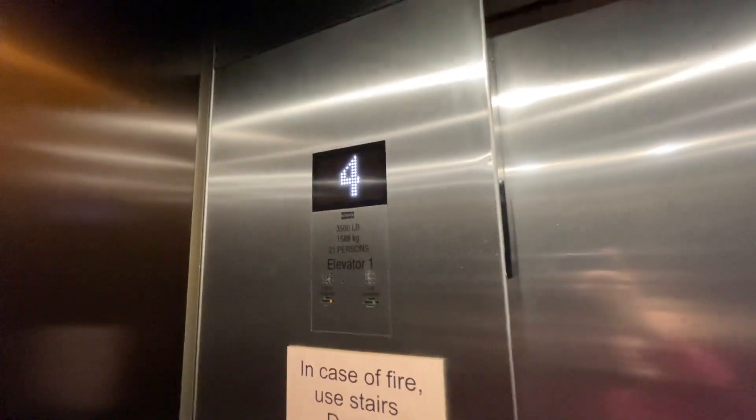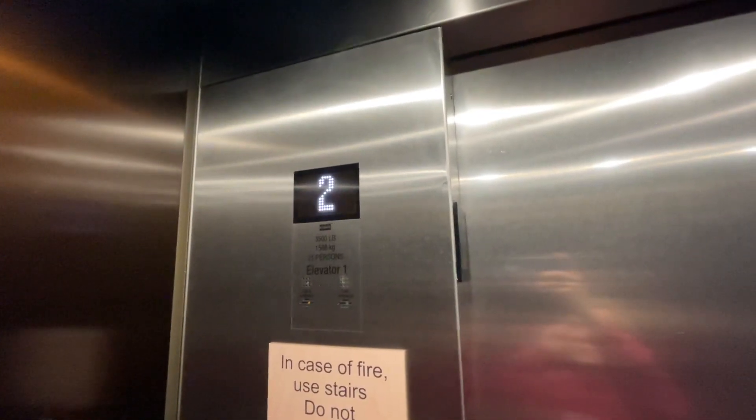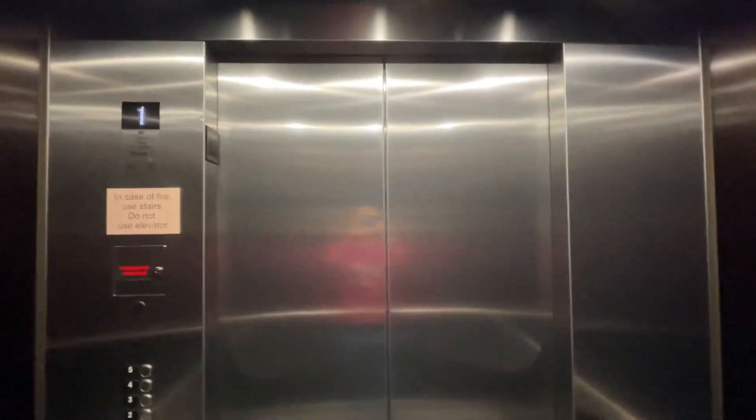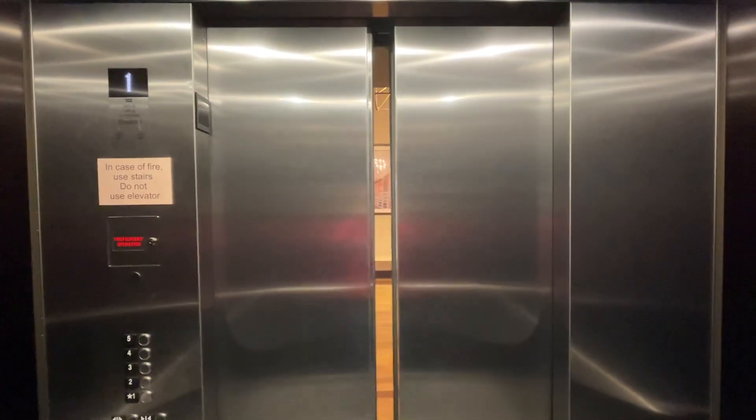I can see far enough. Hope you guys like the video, smash the like button, subscribe to Tennessee Elevators, and here we are down at 1, and that's it.